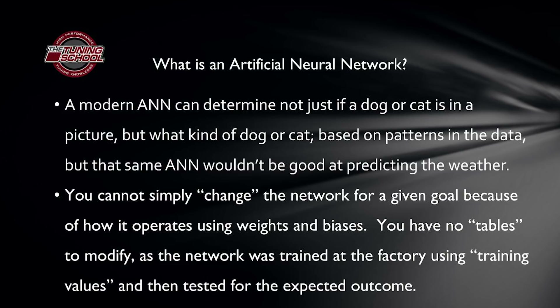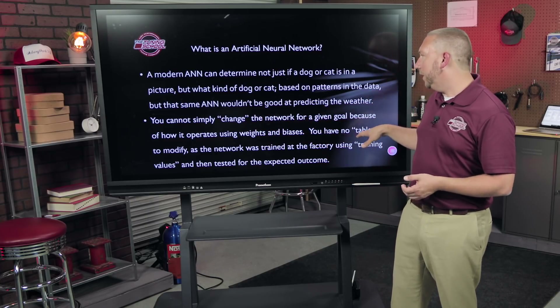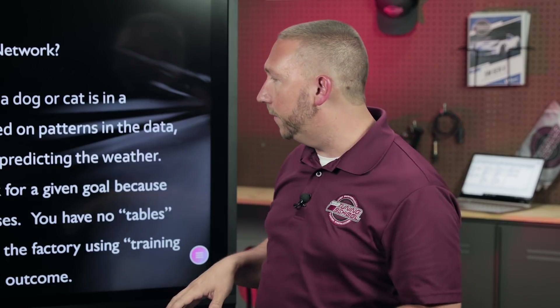Here's how this applies to us as tuners: you cannot simply change the network because it's not task-oriented. It doesn't have a mass airflow table where you can say, 'I put a supercharger on and need 20% more airflow for 20% more fuel.' It doesn't work that way. It operates based on weights and biases that guide its decisions on airflow based on factory training — with the factory computer, engine, heads, cam, and exhaust. If you modify the vehicle, the artificial neural network is essentially out of place, and you can't simply lift it like a traditional table.